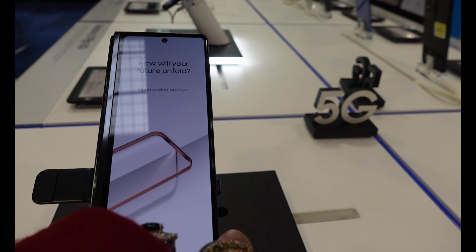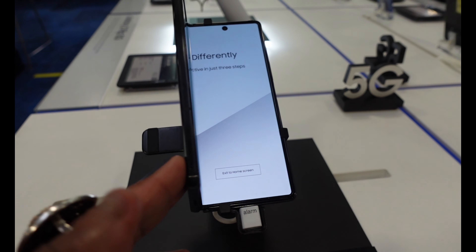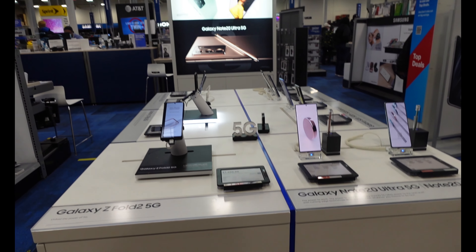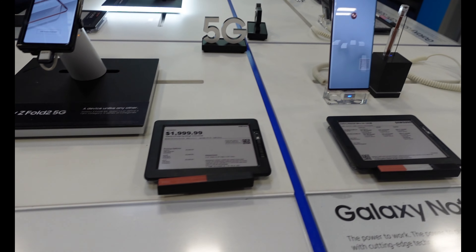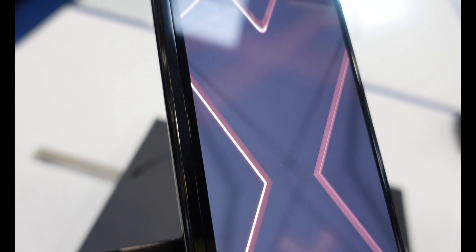Hello my beautiful people. Look at this beautiful Galaxy Z Fold 2 5G — it folds like a phone and unfolds like a tablet. Flex for infinite possibilities. Look how amazing this is. I was looking at some of their items and this just caught my eye. It's a unique design and when you unfold it, it's a tablet — a very stunning look.